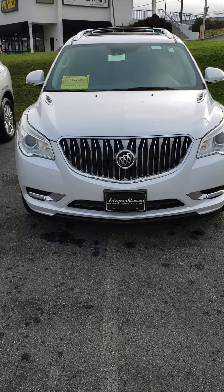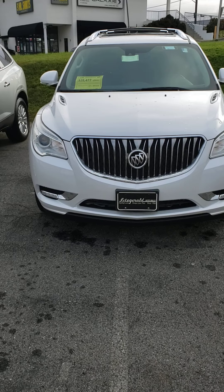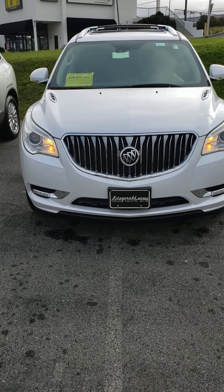Mike here at Fitzgerald Buick GMC in Rockville, doing a video walkthrough of this 2017 Buick Enclave.